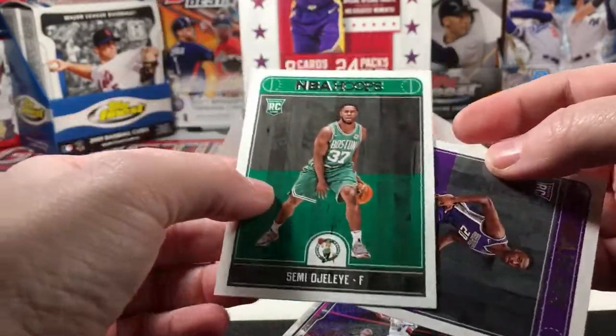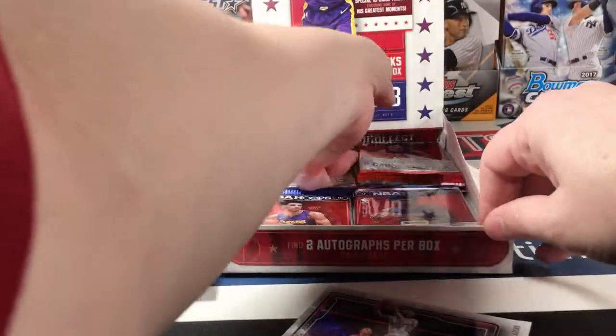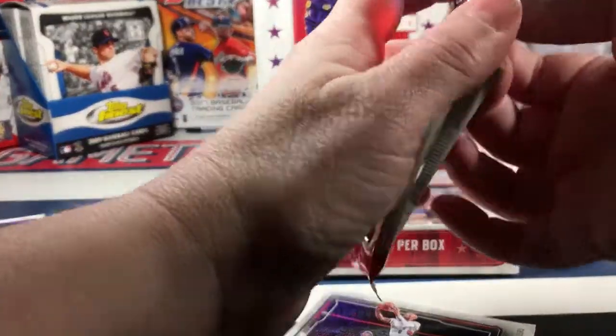There's one Celtics rookie but not the one I want, and Harry Giles. I need my Jason Tatum - please and thank you, Panini.